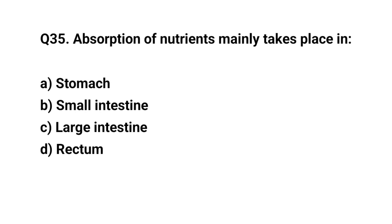Q35. Absorption of nutrients mainly takes place in? The right answer is B. Small intestine.